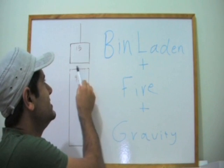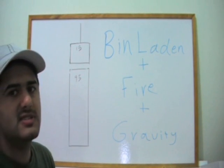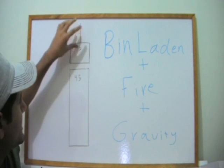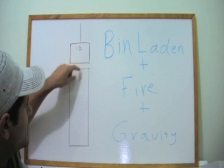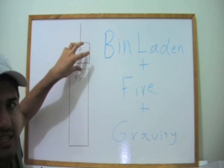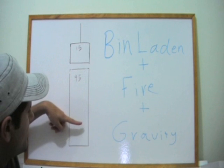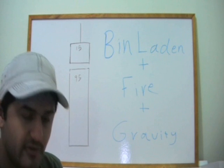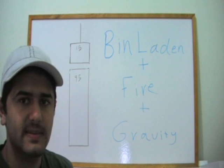According to the official theory, fire from the jet melted the columns in the impact region, causing the top block to come crashing down, resulting in a progressive collapse — 15 floors crashing down and crushing all 95 floors below all the way to the bottom. Let's analyze the idea of the columns melting.